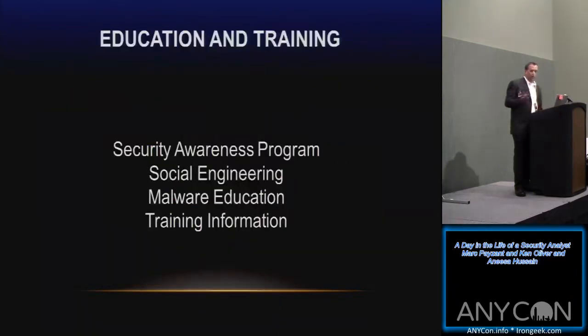With that, I'm going to turn it over to Ken Oliver, who's going to give you an insight into what we do on education and training at MVP.